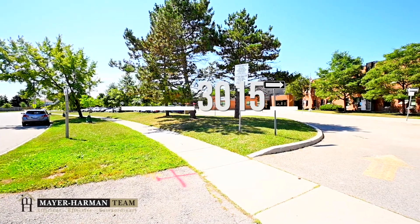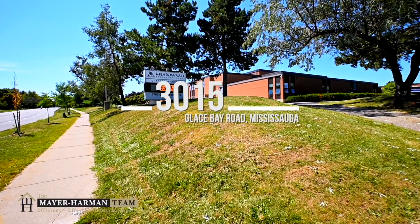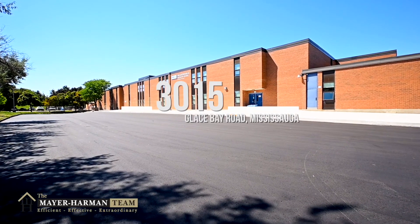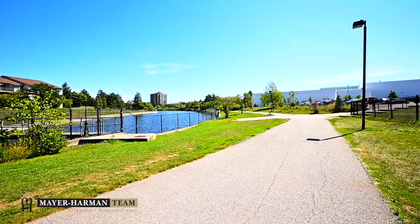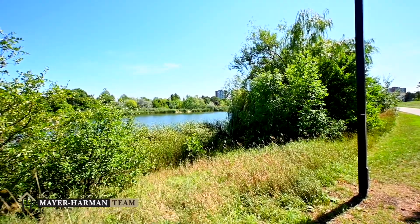Living in Mississauga's Meadowvale neighborhood offers a quiet, family-oriented community and boasts some very good schools with French immersion programs in both the public and Catholic boards. Lakes Aquitaine and Wabukane represent two gorgeous parks and are part of an interconnected trails and park system that are walking distance from this home.